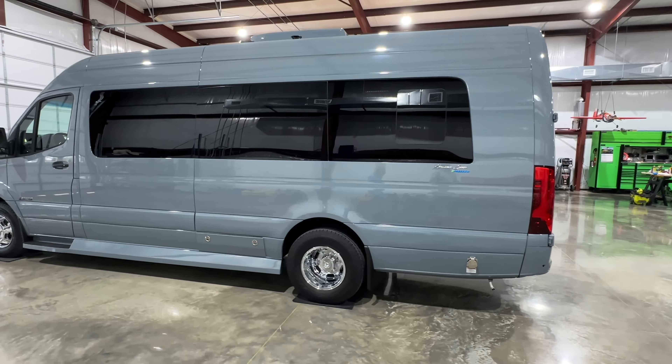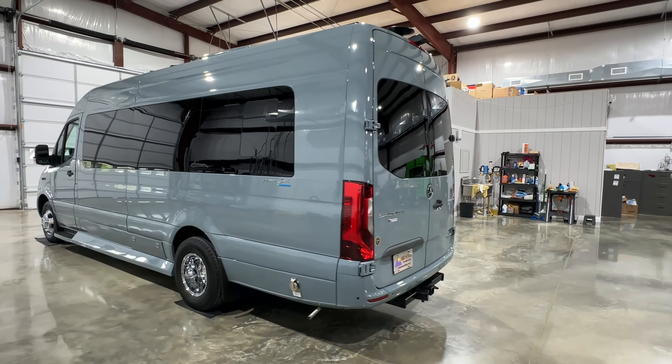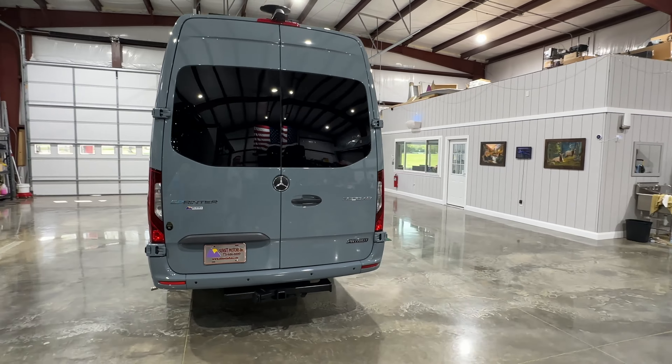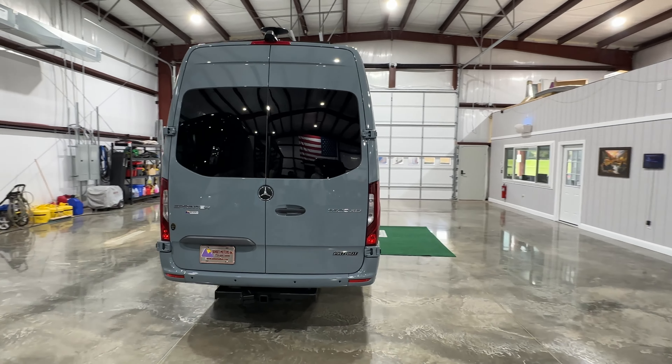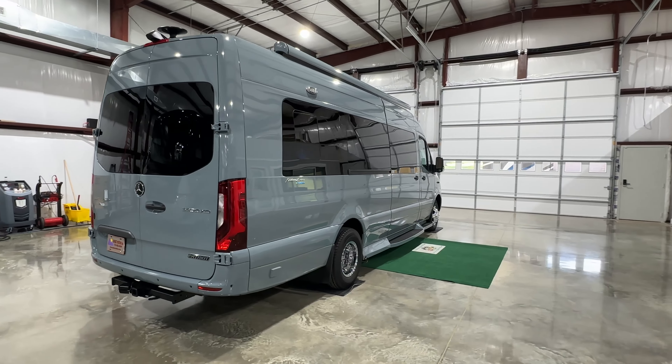It's on the 3500 Mercedes chassis — nice stability, it's got dual wheels, and it does have the 5,000 pound towing package. Beautiful blue-gray color; very impressed with the Midwest package, especially from American Coach.